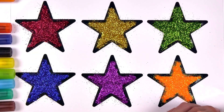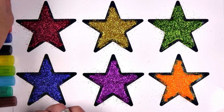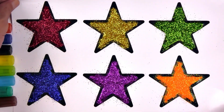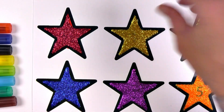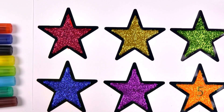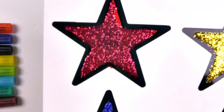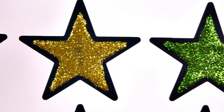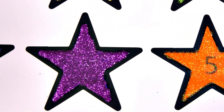What color is this? I don't know. Wow, it looks great. Thank you.